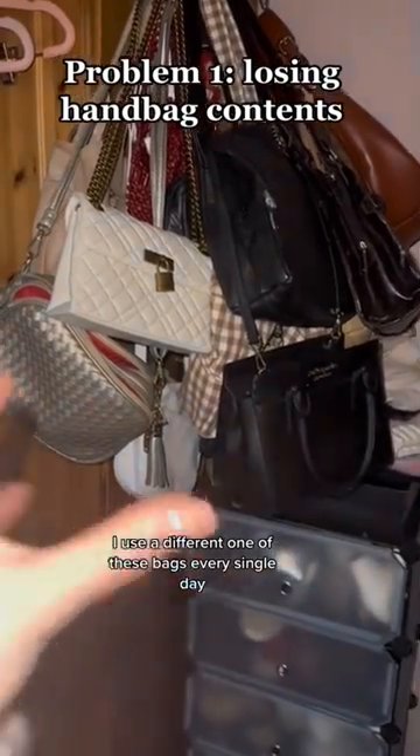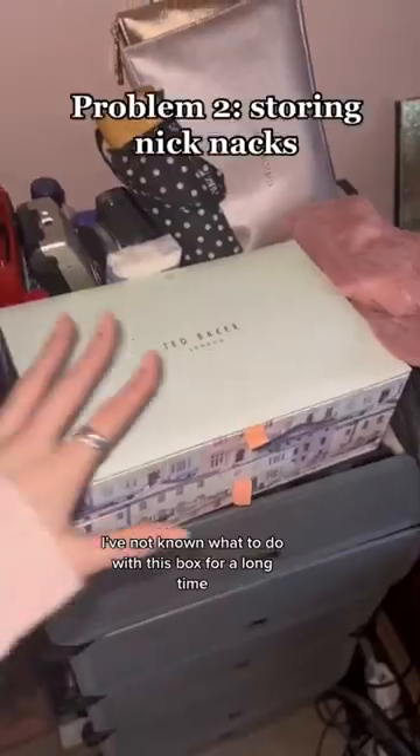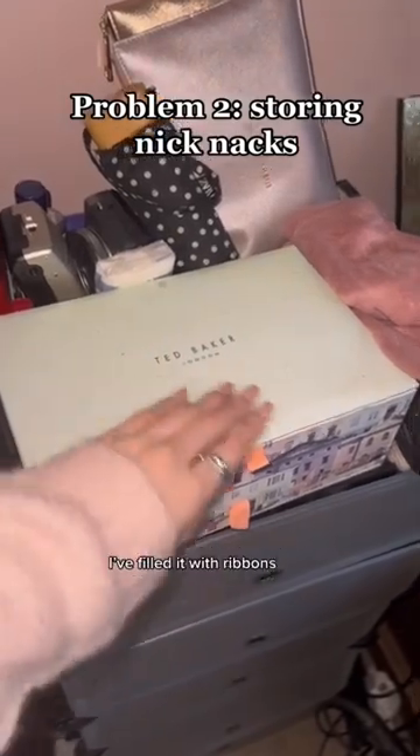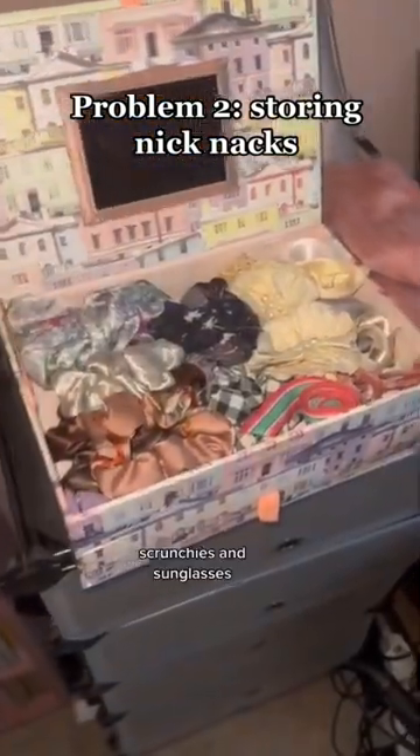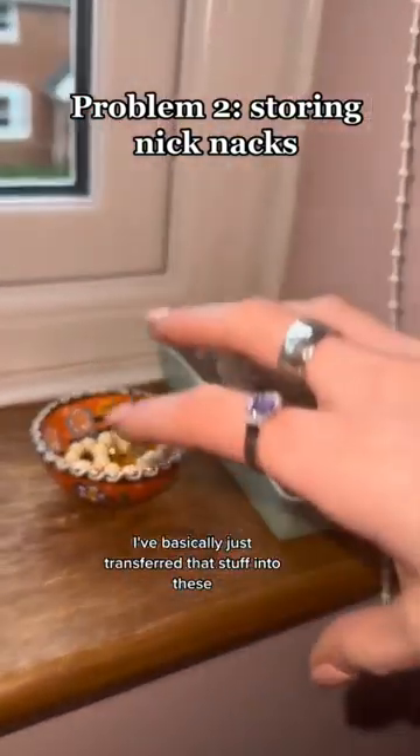I use a different one of these bags every single day. I'm putting my bag contents into a little box. I've not known what to do with this box for a long time. I've filled it with ribbons, scrunchies, and sunglasses. Here it used to be overflowing — I've basically just transferred that stuff into these.